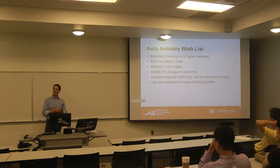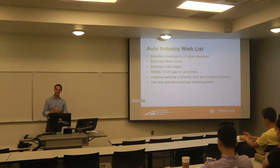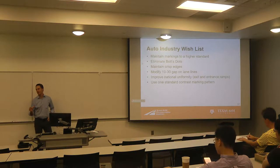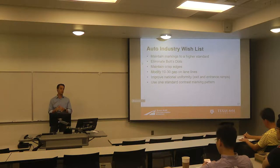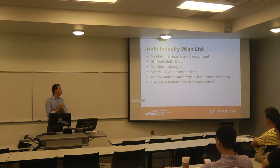Is everybody familiar with bot dots? If you're on the West Coast you know what they are — they're the ceramic buttons used for lane lines in California. They provide a little bit of rumble, but California doesn't use much paint or tape; they just use these 4-inch ceramic buttons to mark the roadway. The auto industry and machine vision systems generally hate those things because they're very hard to reliably detect. These systems like to look for edge boundaries, and to do that you need nice crisp edges. Bot dots don't provide that, so one of the main things the auto industry talks about is getting rid of them and maintaining markings to a higher standard with crisp edges.